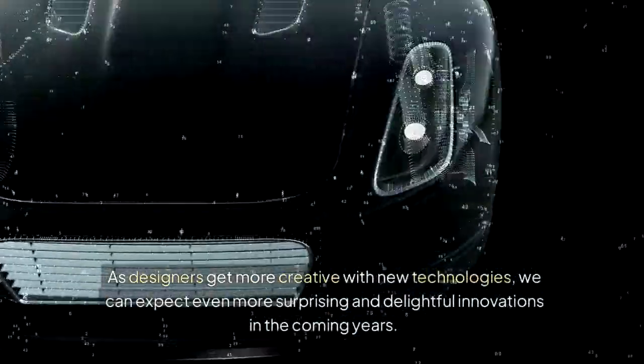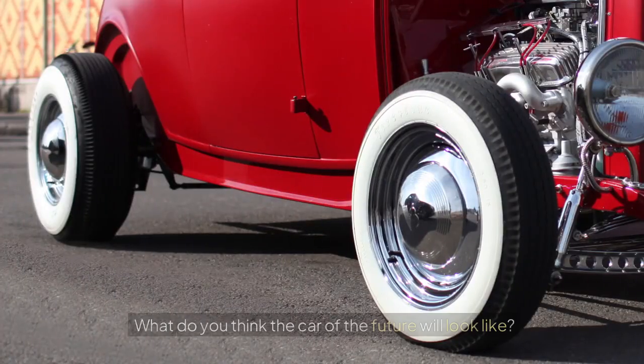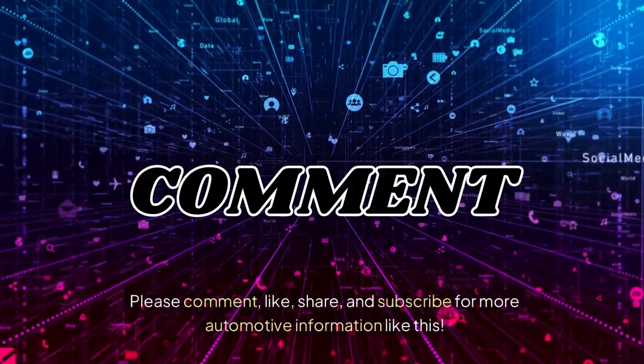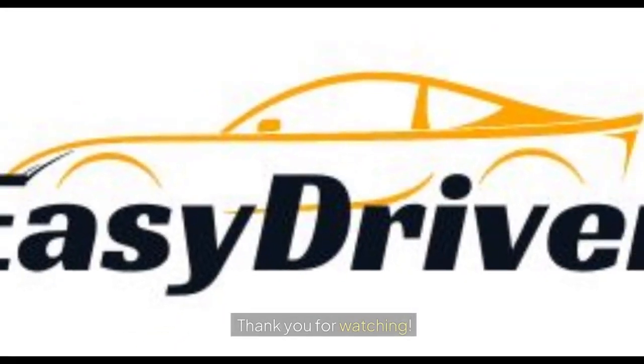What do you think the car of the future will look like? Please comment, like, share, and subscribe for more automotive information like this. Thank you for watching.